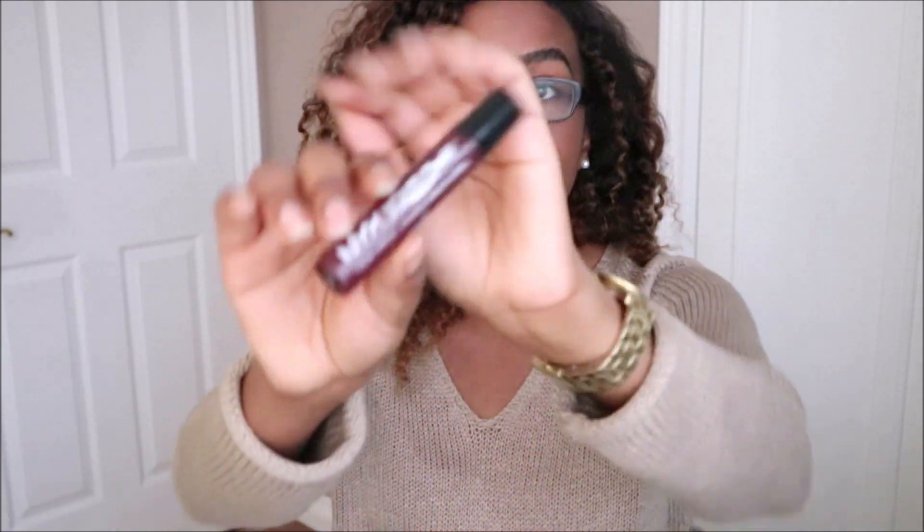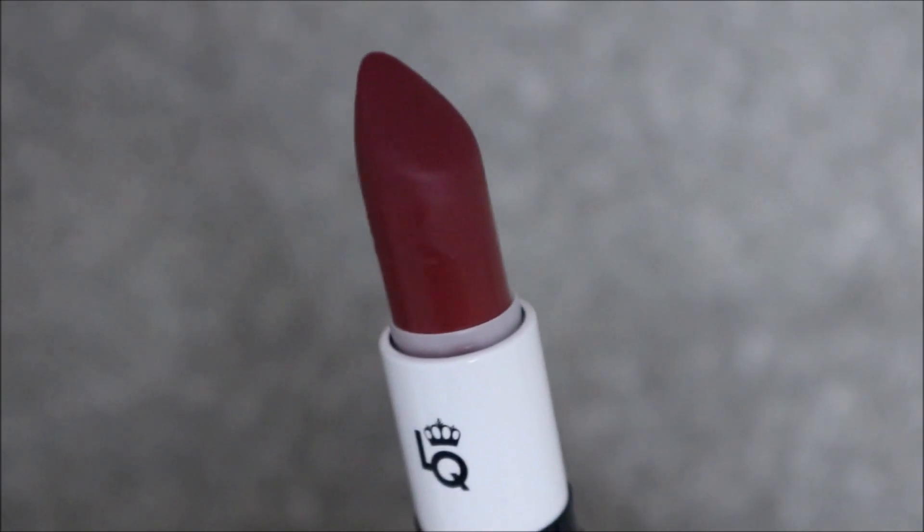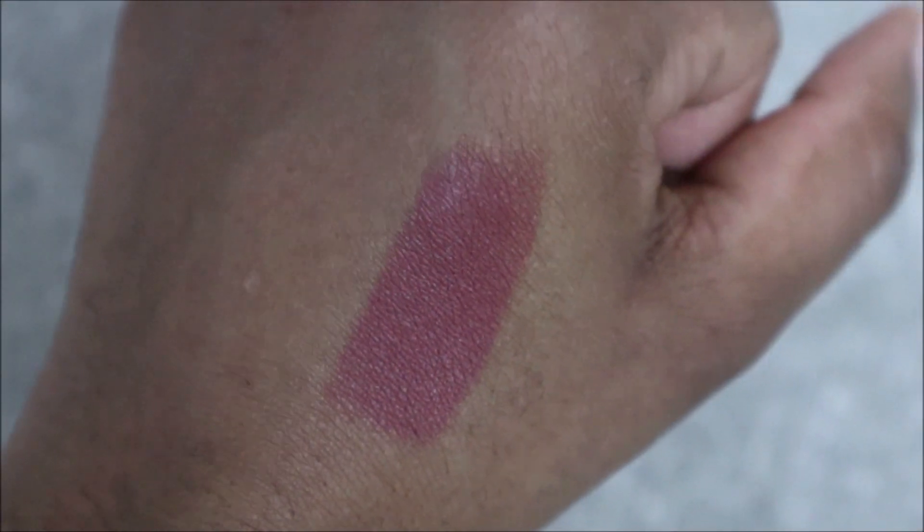Next is another product from NYX — this is the Liquid Suede cream lipstick. I'm wearing it right now in the shade Club Hopper and I love the formula. Then there's a shade from Lipstick Queen in Night, and I love pairing this with the NYX shade — it's just a really great combo. I love the formula of their lipsticks as well; they don't have a taste, which is something I always look for in a lipstick. I'd recommend checking that out.